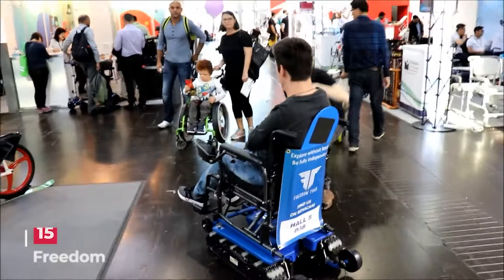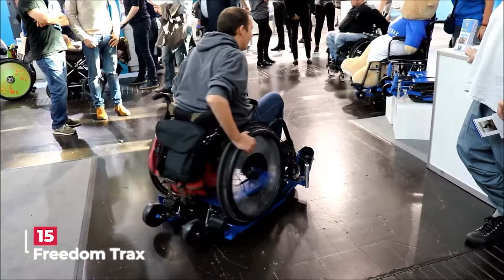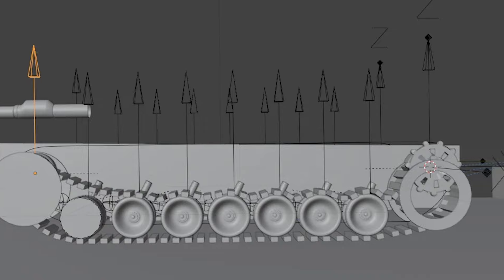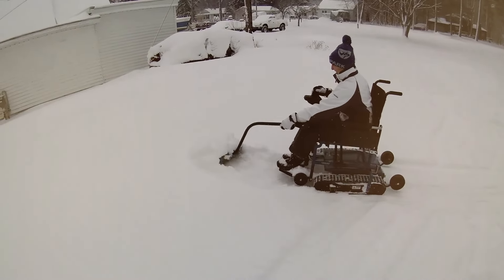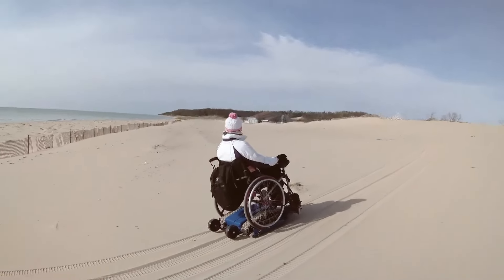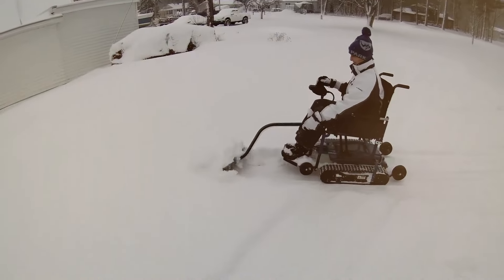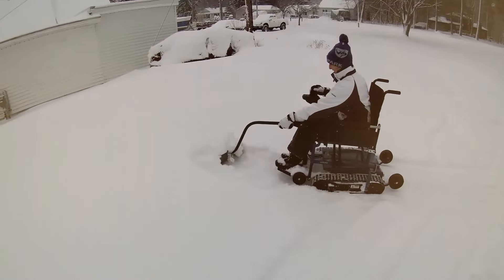Freedom Tracks is a revolutionary mobility solution designed to empower wheelchair users to conquer challenging terrains effortlessly. Taking inspiration from tank treads, this innovative platform equips wheelchairs with the ability to navigate through sand, gravel, soil, and even snow with exceptional ease and control.